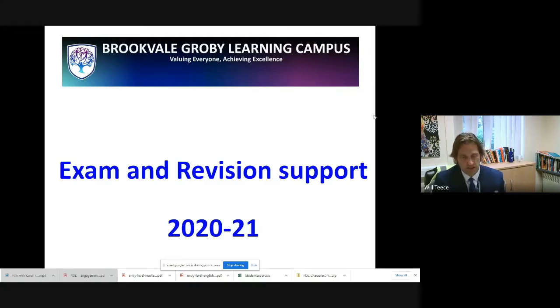This is a very short presentation designed to prepare our students — your children — for their Year 11 examinations. Lots of top tips on how to revise and how to get ready for their examinations. My name is Will Teese, the head teacher here. I'm going to hand over to Mrs Hubbard, who leads outcomes across the campus, who's going to go through in more depth how we're going to get our Year 11s ready for their examinations in the summer.